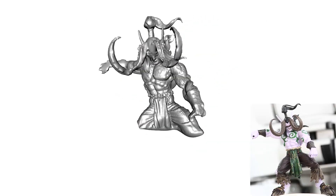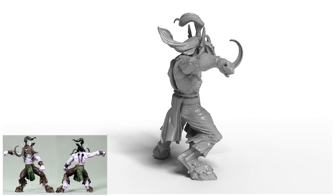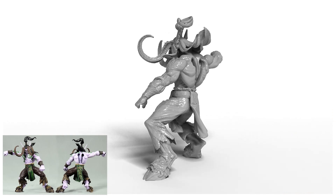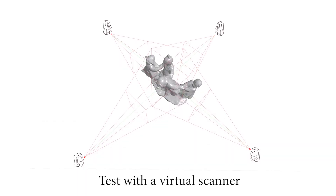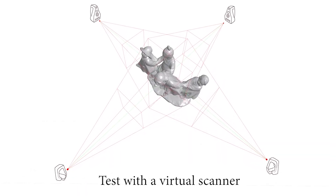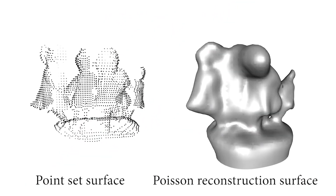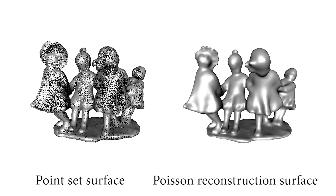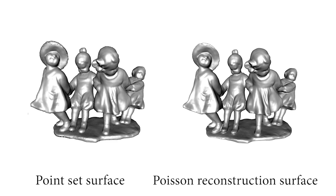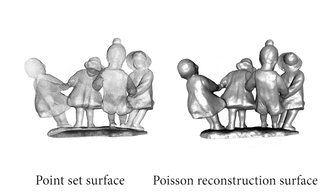We show that by positioning the scanner at the suggested viewpoints, the surface of the scanned object is progressively captured, recovering all details of the real object. We have also tested and evaluated our algorithm using a virtual scanner on a digital model with unknown shape. Its geometry is rapidly recovered and the details are progressively refined as more and more virtual scans are performed autonomously. The final model captures all features without any topological errors.